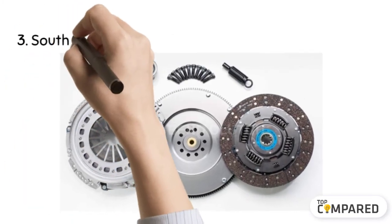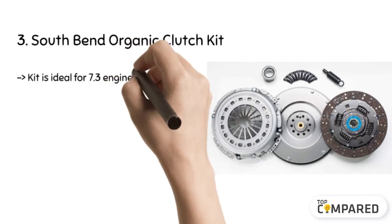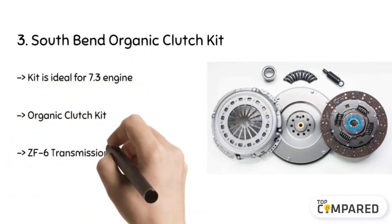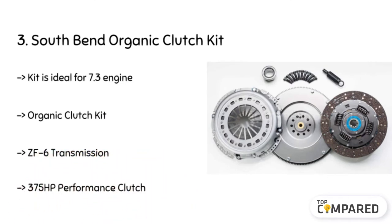The third product is the South Bend Organic Clutch Kit. The product comes with a flywheel and works on 99-03 Ford in the 7.3 Powerstroke engine. It comes with all the components including the hardware to help you fit without any hassle. The durable parts are the highlights of this product.